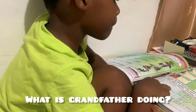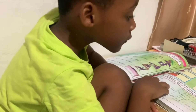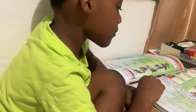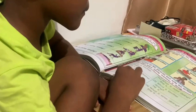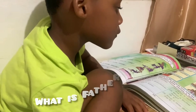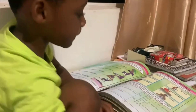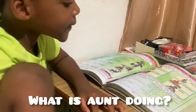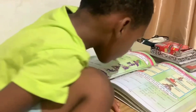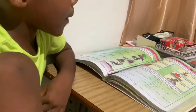What is grandfather doing? Eating. He's eating. What is father doing? Ironing. What is aunt doing? Feeding the dog — or puppy.